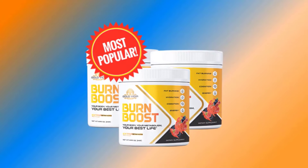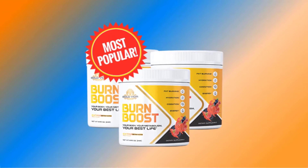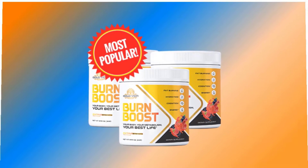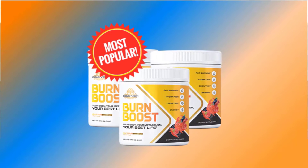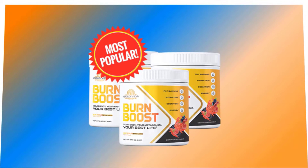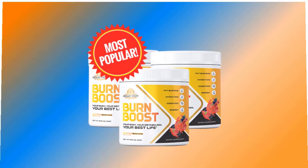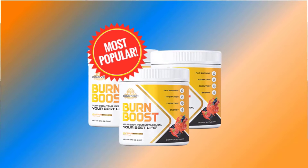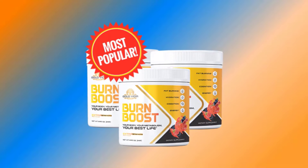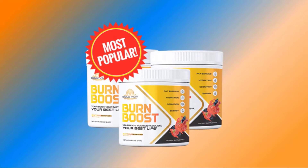Hello everyone. In this Burn Boost review, I am going to be completely honest with you. I've looked at dozens of Burn Boost reviews and they all say one thing: this product is amazing. However, if we look deeper into what makes Burn Boost so great — not just on the surface — then it will become clear why my research was worth doing, in order to make an informative video on how this supplement works.